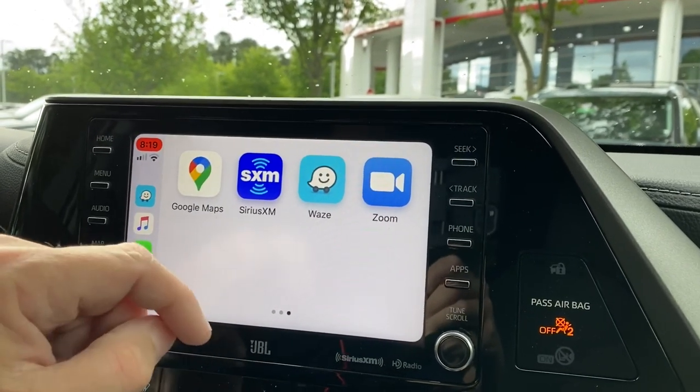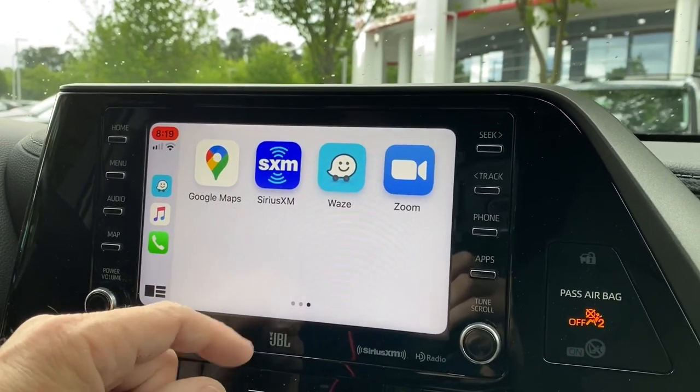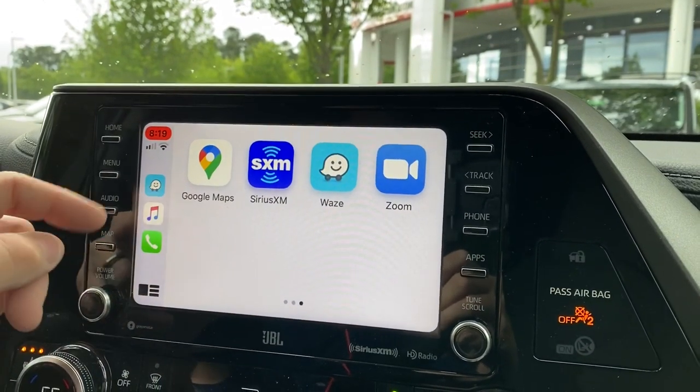These are apps that I've added on my phone, so they transfer over. I was surprised to see that Zoom has been added to Apple CarPlay, along with Waze, Sirius XM, and Google Maps. So you get access to all those.